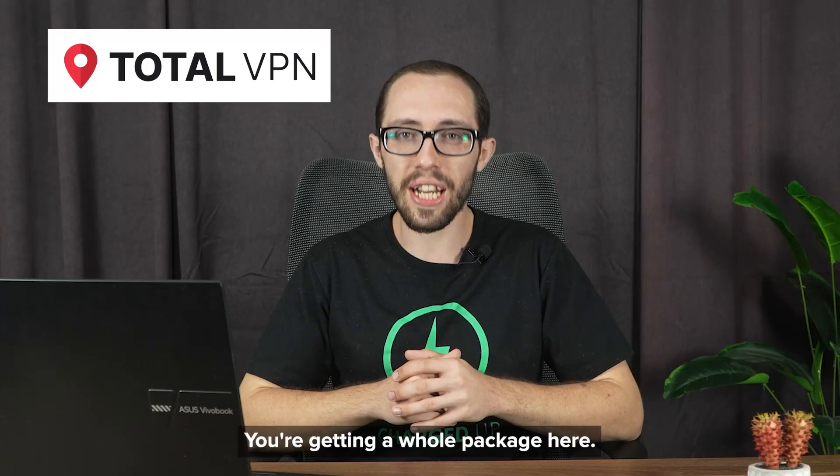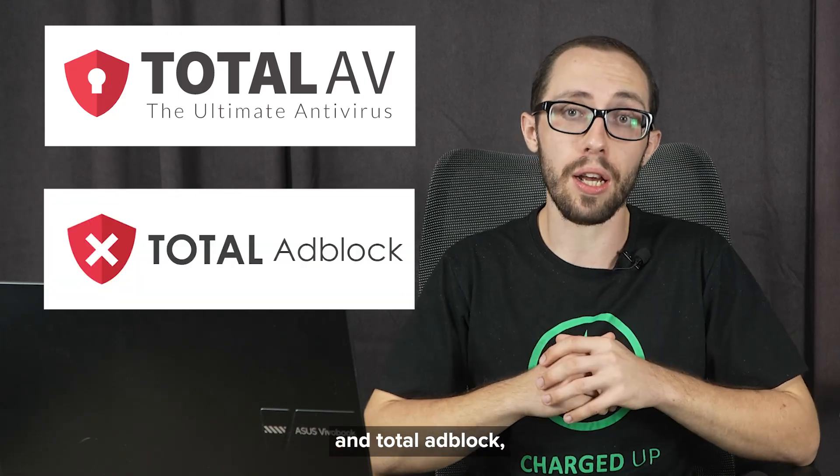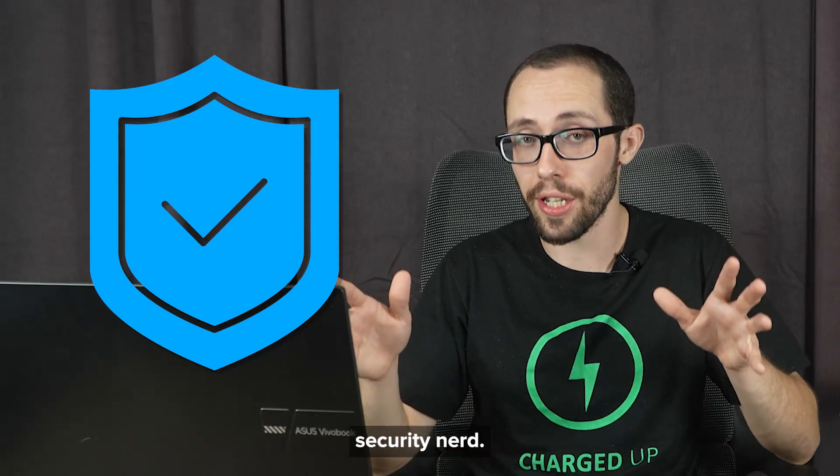TotalVPN is also more than just a basic VPN service — you're getting a whole package here. It comes bundled with TotalAV Antivirus and TotalAdBlock. So it's basically an all-in-one tool for anyone who just wants to feel safe online without turning into a cybersecurity nerd.